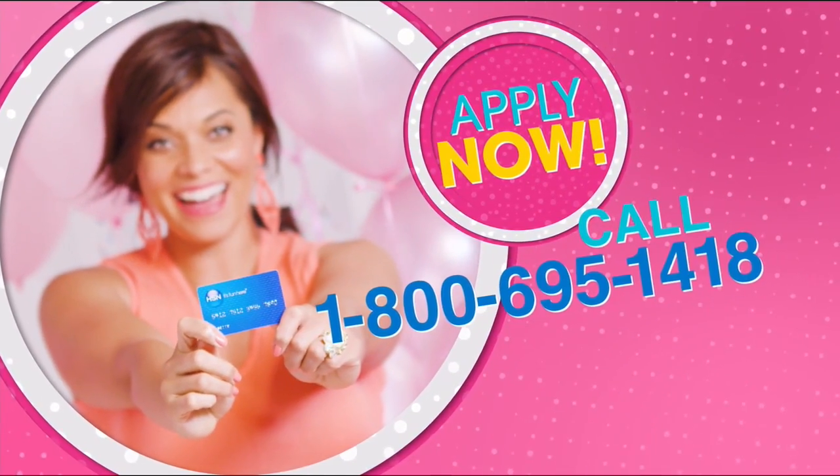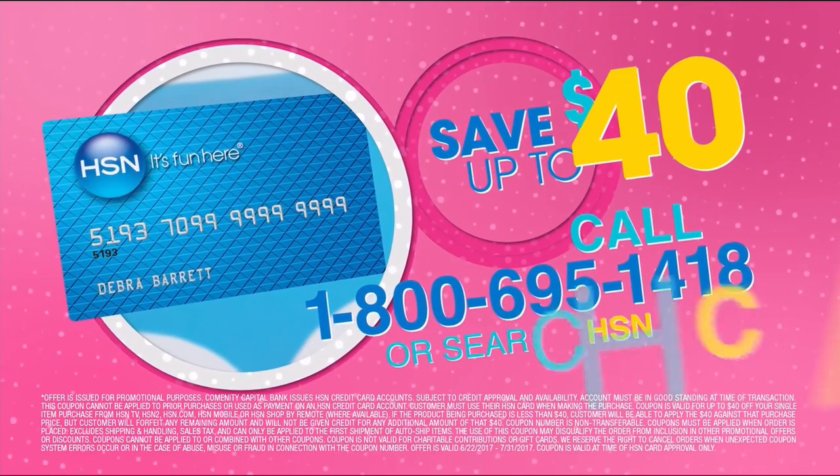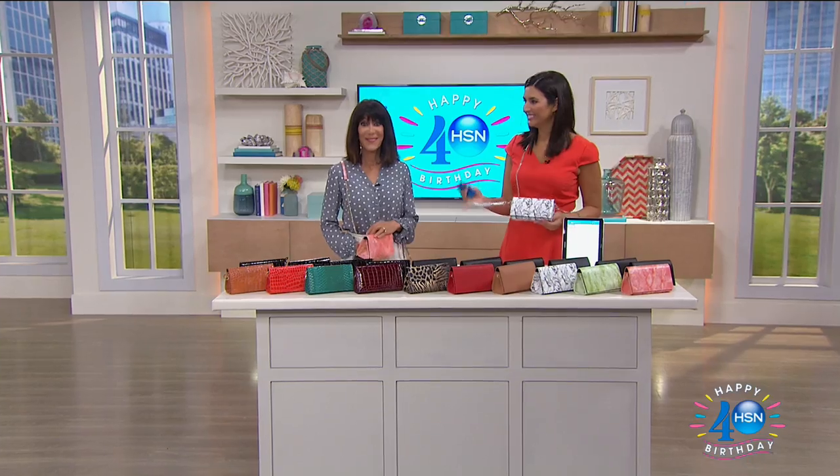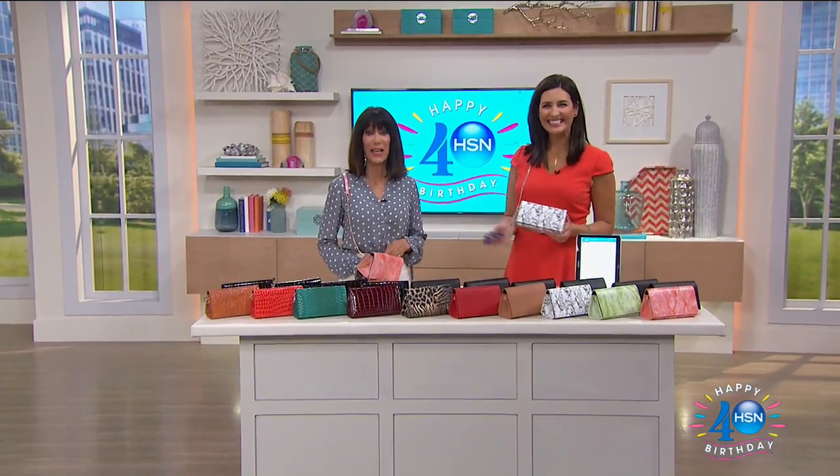Call 1-800-695-1418 or search HSN card at HSN.com. Hi everyone, thank you so much for joining us. It is time to give you the ultimate in travel solutions. My name is Bobbi, and with me today is Laura Baker.